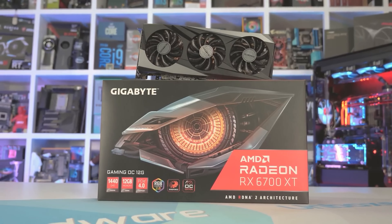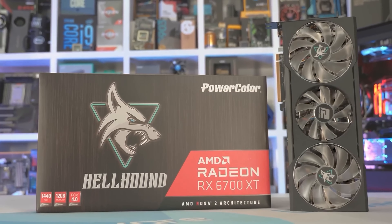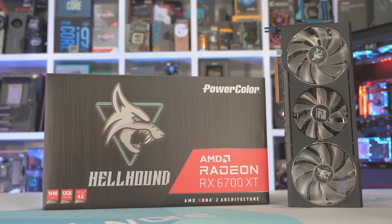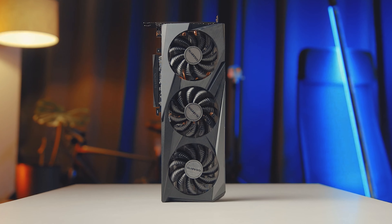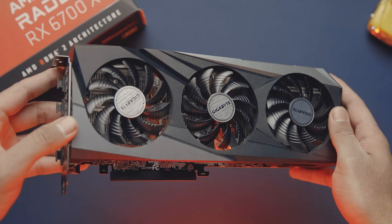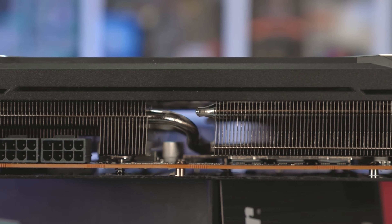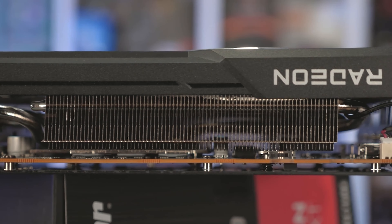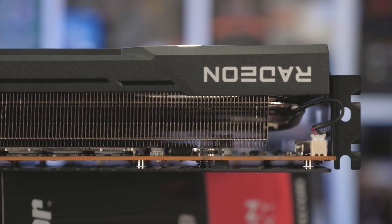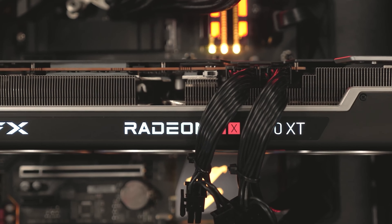Number 2: RX 6700 XT. Designed to deliver exceptional performance in AAA games at 1440p, the RX 6700 XT is based on AMD's RDNA 2 architecture, shared by the RX 6000 series graphics cards. With 12GB of GDDR6 memory, this card is perfect for gaming with high-resolution textures. It also boasts a base clock of 2321 MHz and a boost clock of 2581 MHz. In terms of connectivity, the RX 6700 XT offers three DisplayPort 1.4 ports and an HDMI 2.1 port.